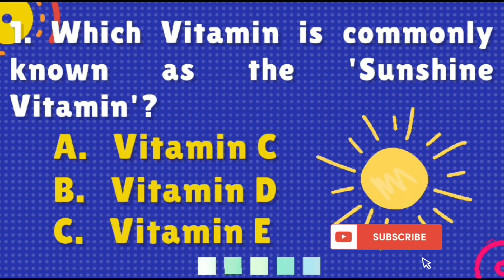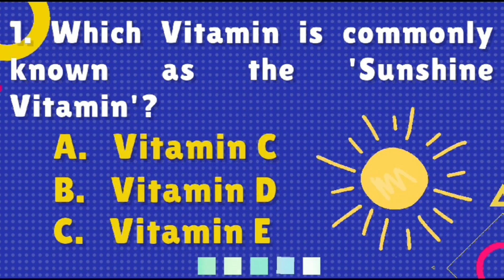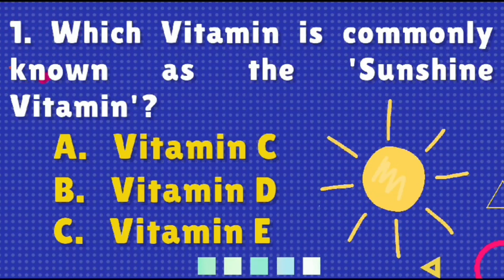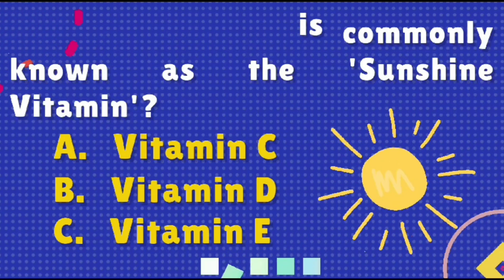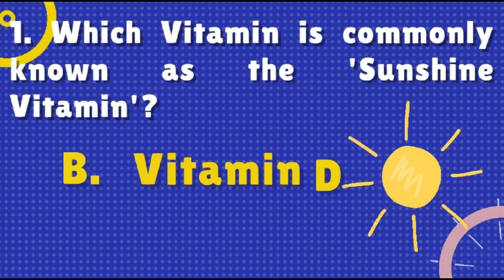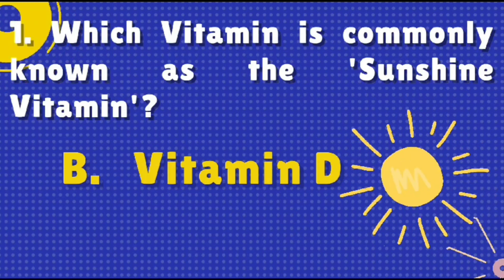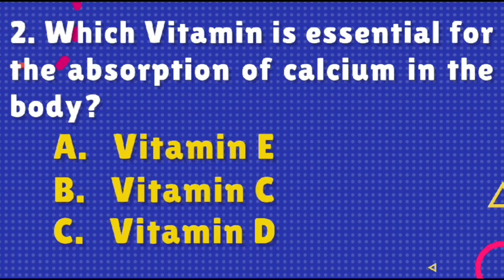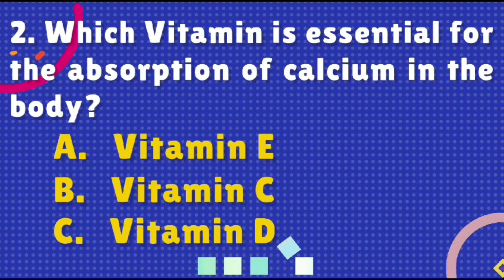Options are: A) Vitamin C, B) Vitamin D, or C) Vitamin E. The correct answer is option B. Vitamin D is known as the sunshine vitamin.